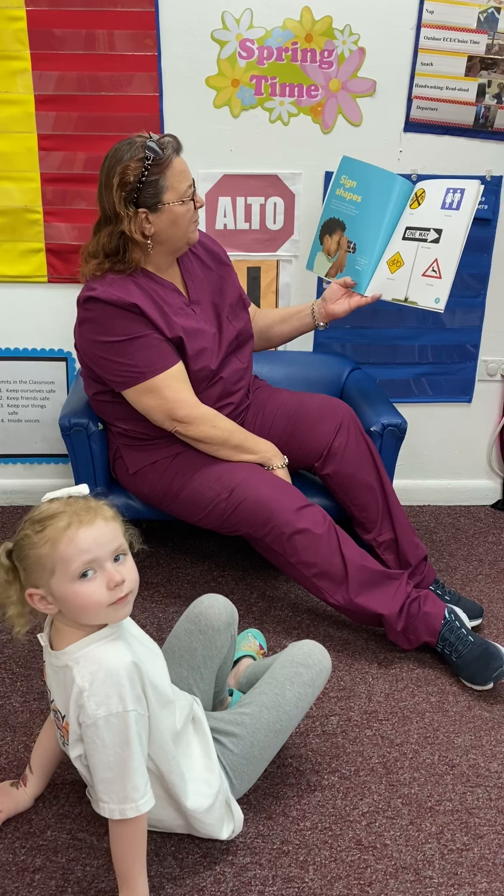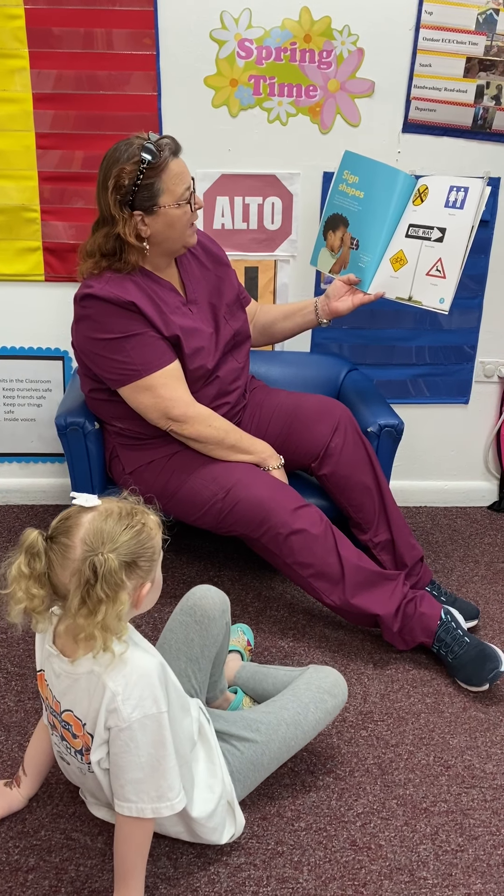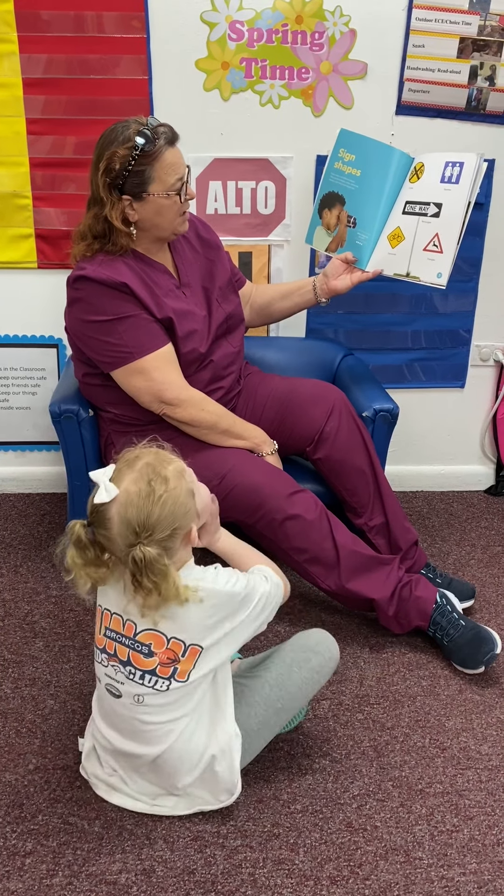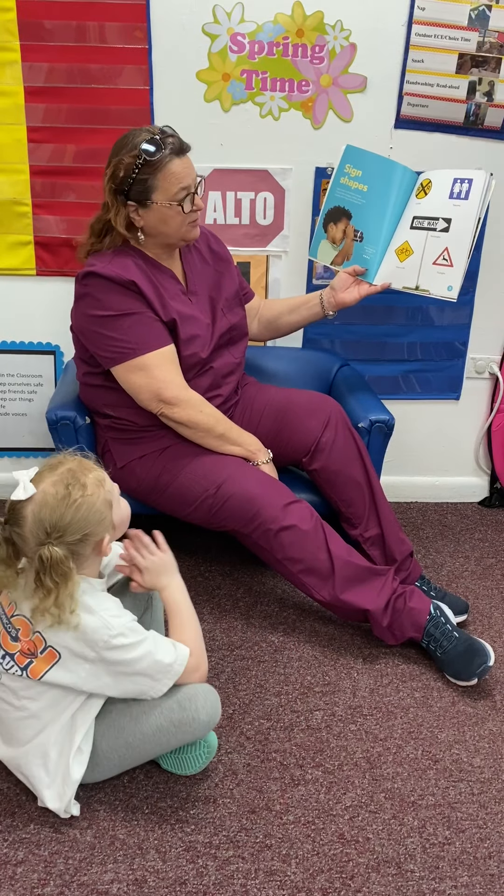Signs, shapes. Signs come in all different shapes. They can be triangles, circles, diamonds, squares, and many more shapes, too. What shapes do you see? What shapes do you see, Cheyenne?